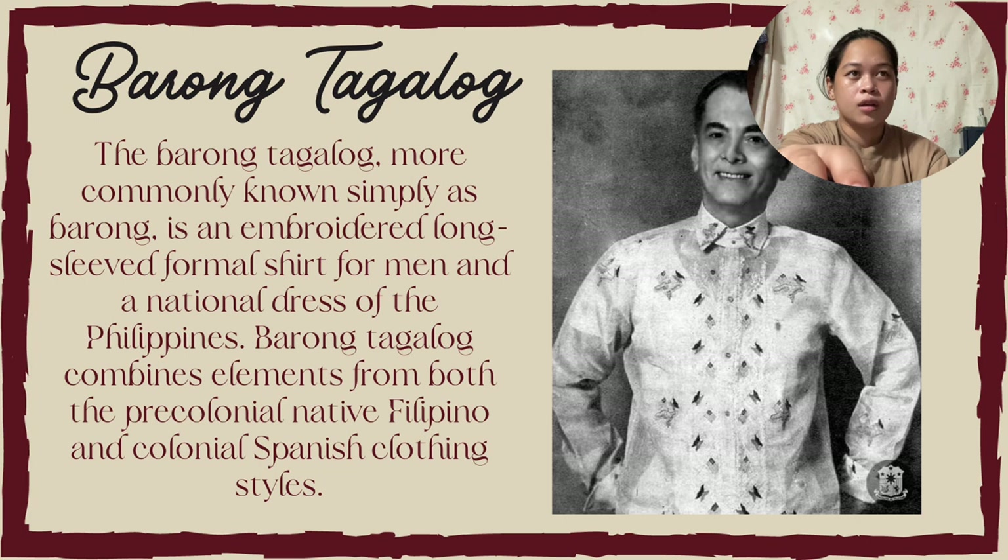Lastly is the Barong Tagalog. The Barong Tagalog, more commonly known simply as Barong, is an embroidered long-sleeved formal shirt for men and a national dress of the Philippines. The Barong Tagalog combines elements from both the pre-colonial native Filipino and colonial Spanish clothing styles. That's all. Thank you.